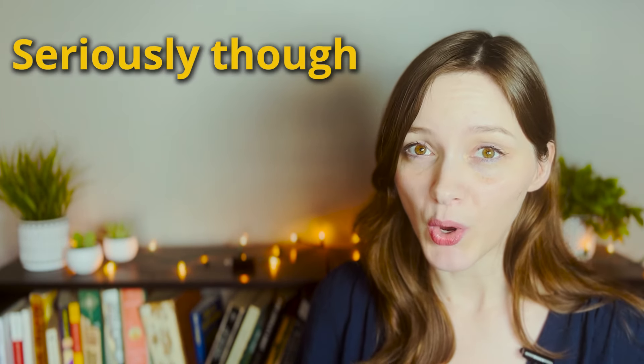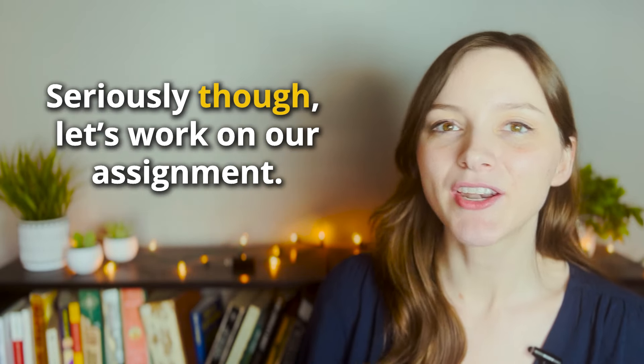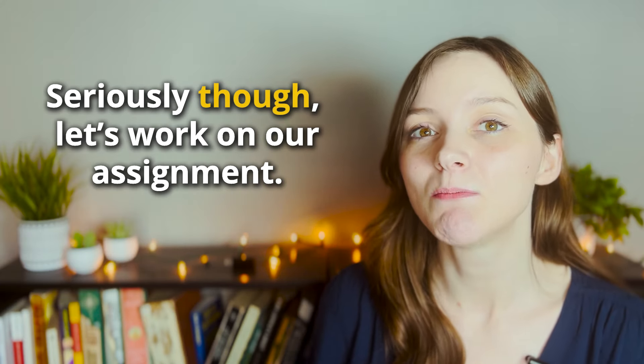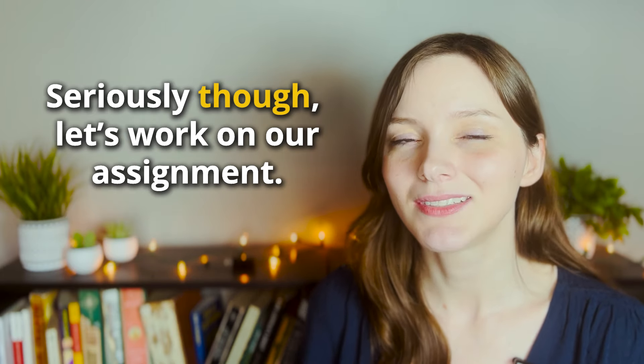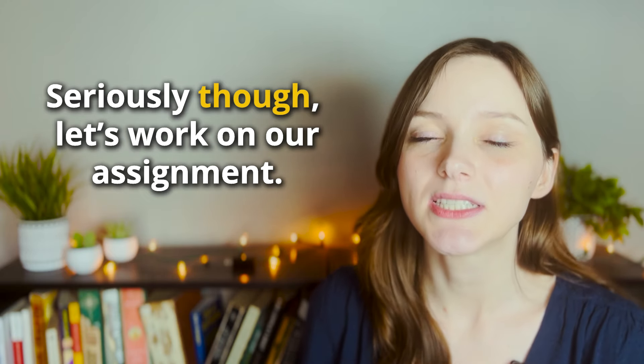Another common way that I hear and use 'though' is with the expression 'seriously though.' There are three common ways this is used. Imagine you are working on a project with colleagues — you're all chatting and laughing about your weekends catching up casually. Then you say, 'Seriously though, let's work on our assignment.' In this case you are having a light-hearted conversation but you want to bring it back to something more serious. You were joking and now you want to emphasize that you need to be serious.